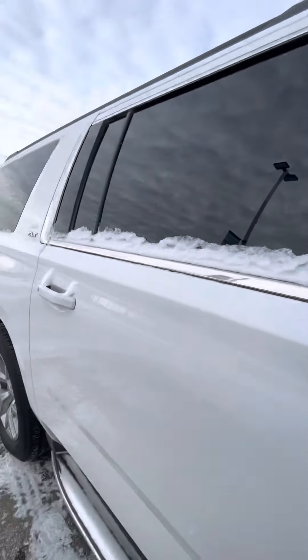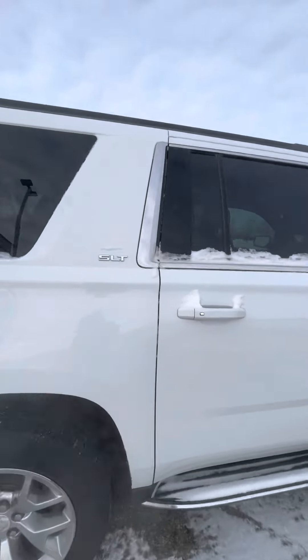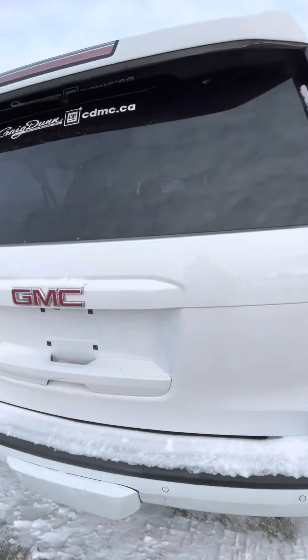It does have keyless entry on all four doors. It's a nice SLT model, and it does come with command start of course.